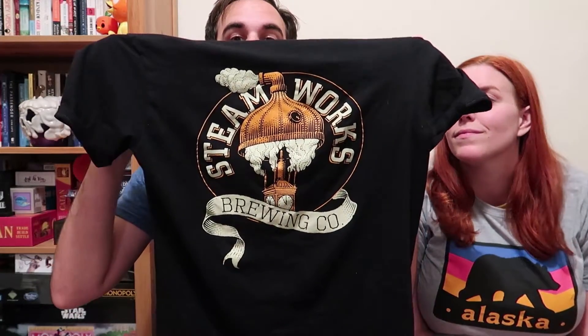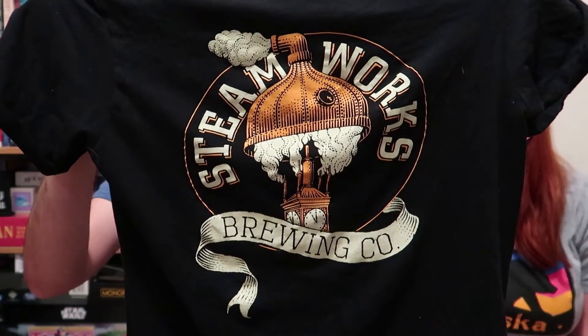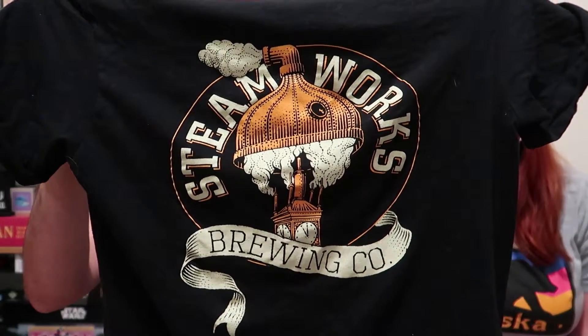First off, I got a Steamworks Brewing Co. shirt that has, on the bottom, the Steam Clock from Vancouver that we saw — so that's super cool. Kelly is wearing one of her Alaska shirts that we got in Skagway, from the Alaska T-Shirt Company.